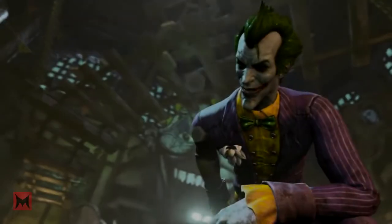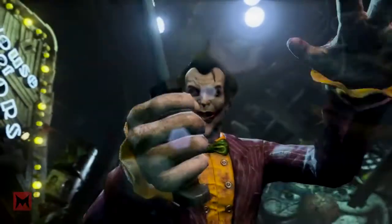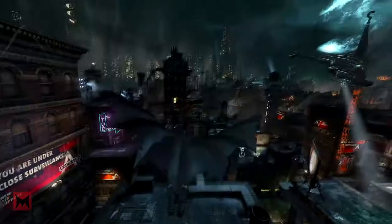Number 3. You get to say in a deep loud voice: I am vengeance, I am the night, I am Batman.